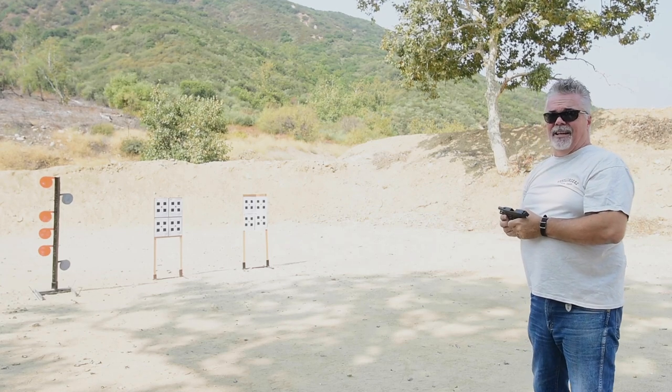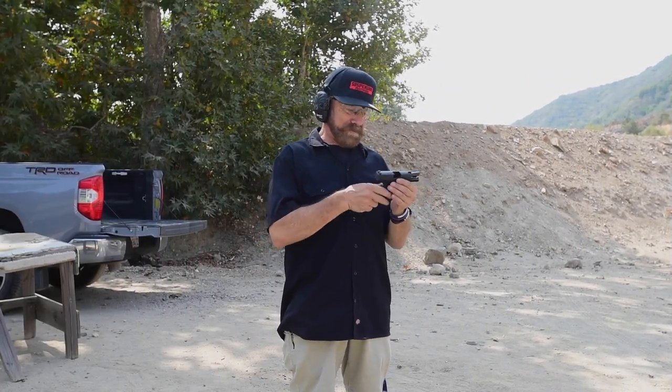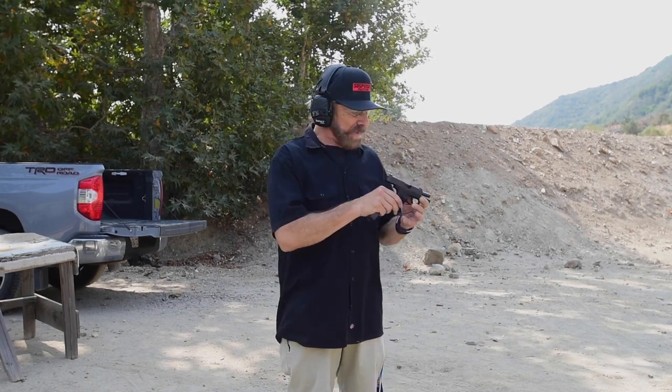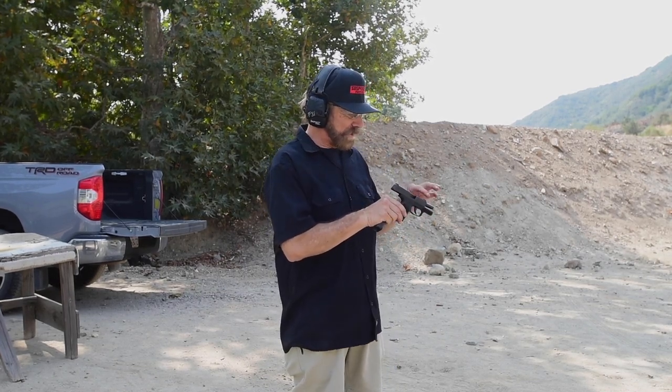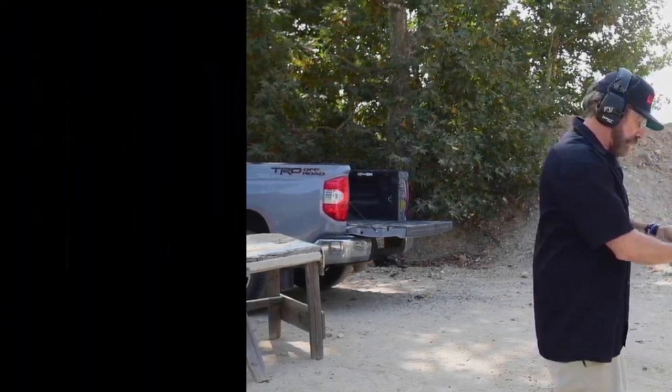Five out of six — I'll take it. The Sig P365 — being a Californian, this is unobtainium and I'm really impressed with the little package. It's got tritium sights with a nice green dot on the front sight. Tiny little package — I can't believe they stuffed a nine millimeter into this thing. I've never handled one before. Let's see how it shoots.